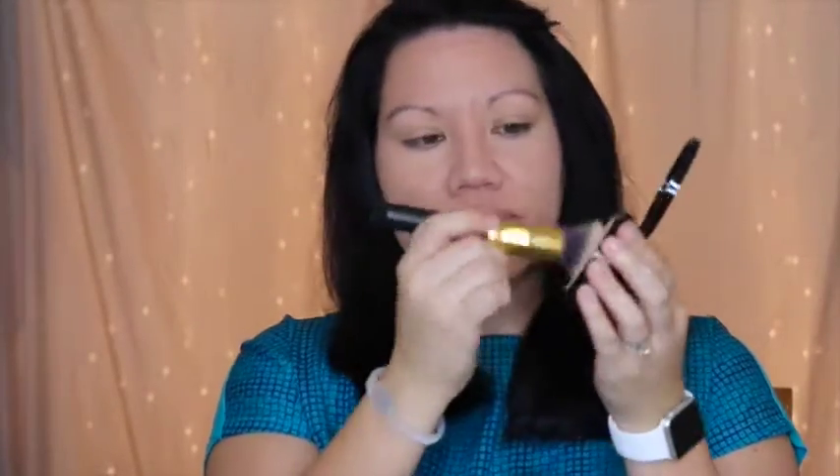Last but not least, I finished the entire look off with the Bare Skin Perfecting Veil. It's a weightless finishing powder, and I am so in love with it. It's perfect for keeping the shine away and for setting all of the makeup that you put on already.